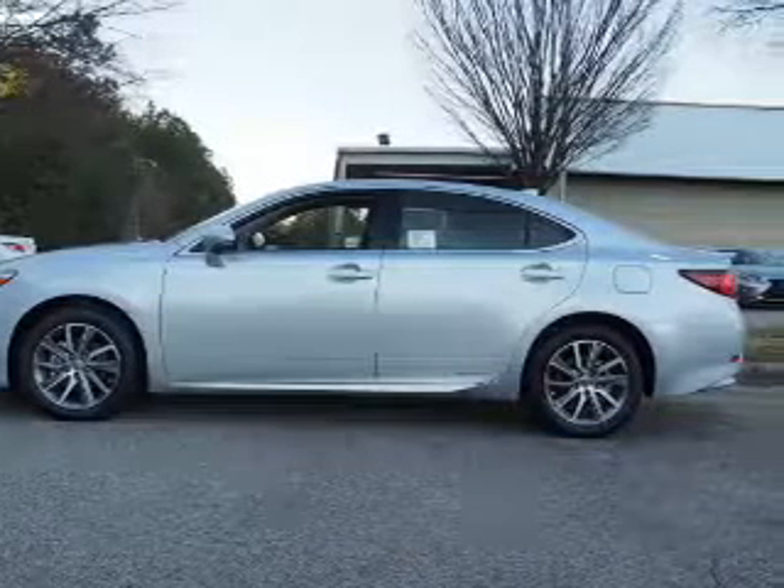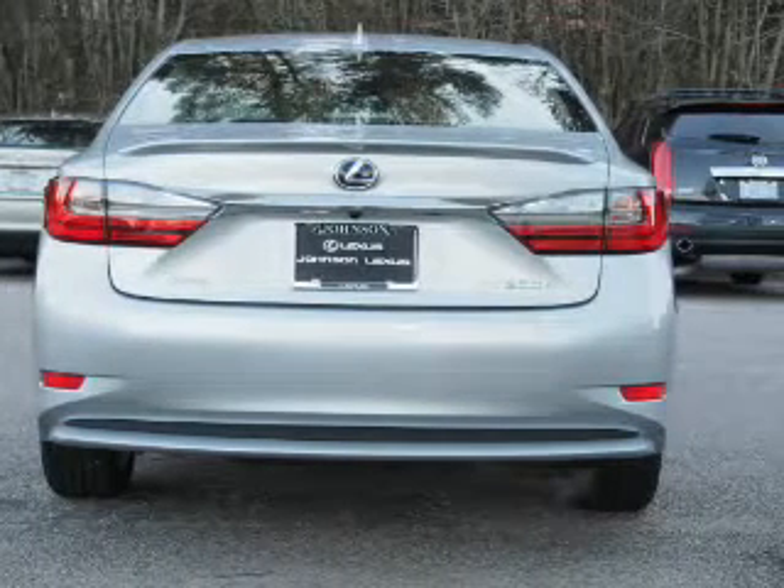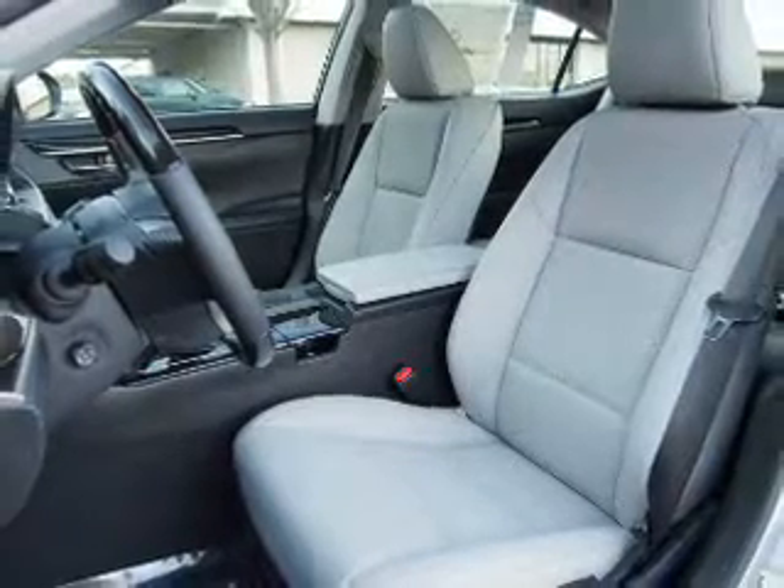The features include a power sunroof, electric trunk, auto-dimming mirrors, a spoiler, an alarm system, keyless entry, independent suspension, brake assist, traction control, and stability control.